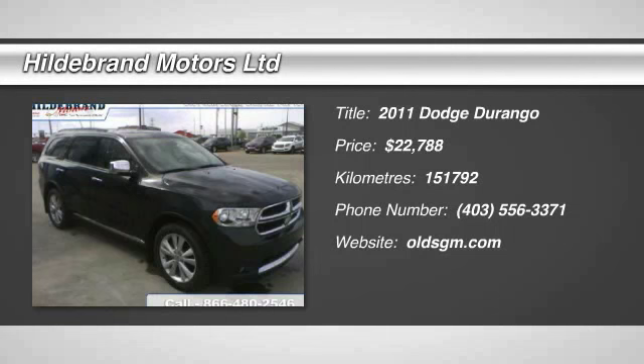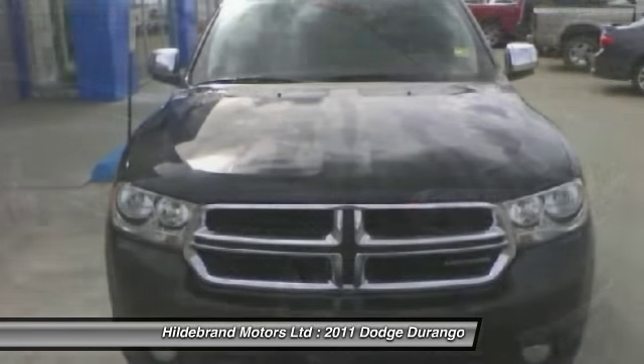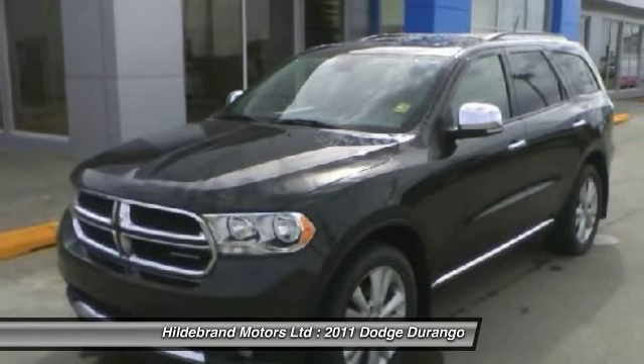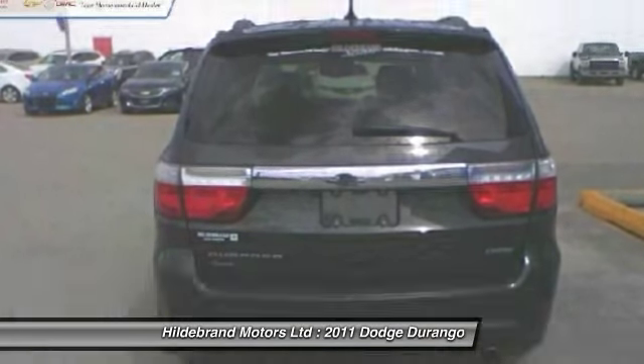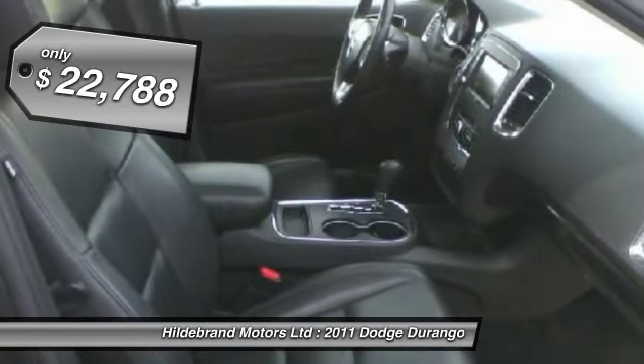The 2011 Durango allows you and your family to travel in style and comfort while towing your camper or boat. It offers more interior room and towing capability than most midsize SUVs and has an available third row of seating. Underneath are sturdy body-on-frame mechanicals and the option for a powerful V8 engine, and is priced below $25,000.